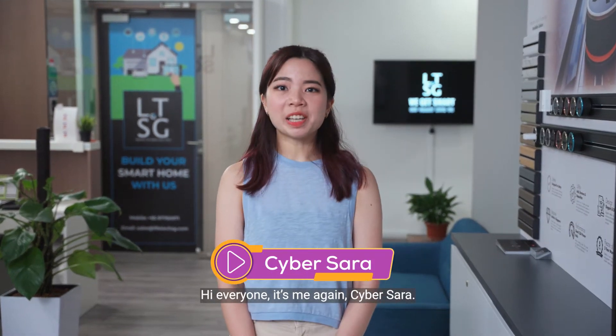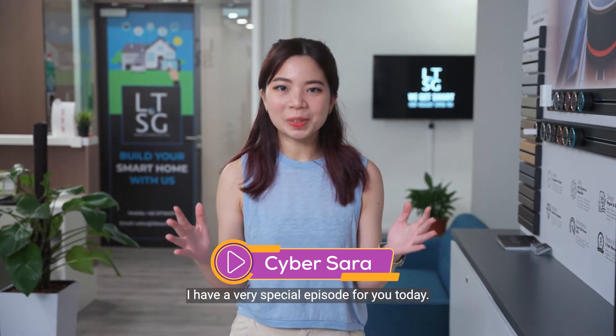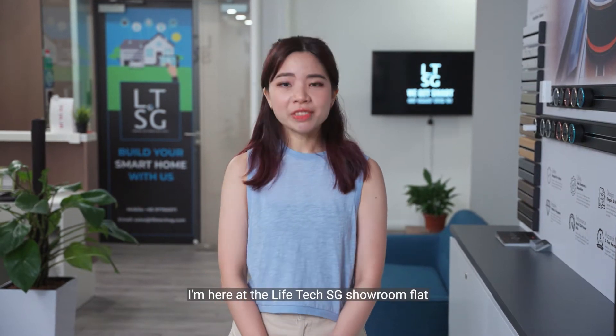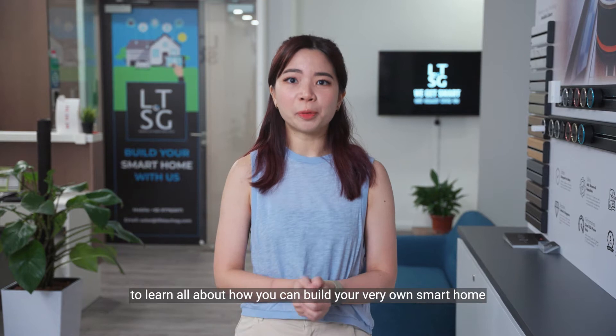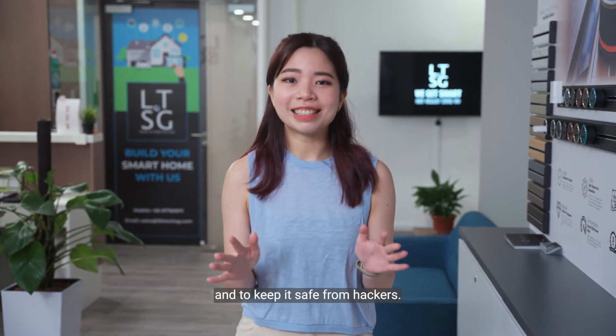Hi everyone, it's me again, Cyber Sarah. I have a very special episode for you today. I'm here at the Lifetech SG showroom flat to learn all about how you can build your very own smart home and to keep it safe from hackers. Let's go!